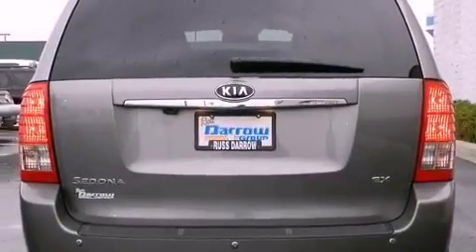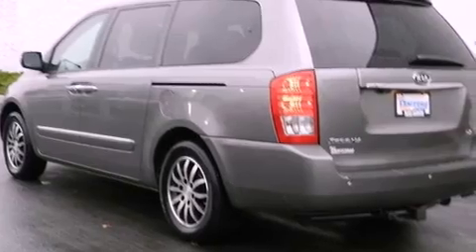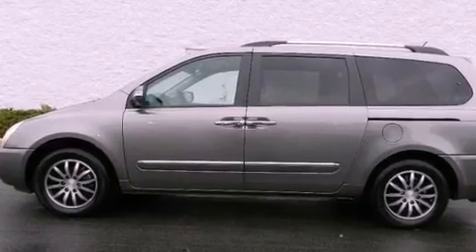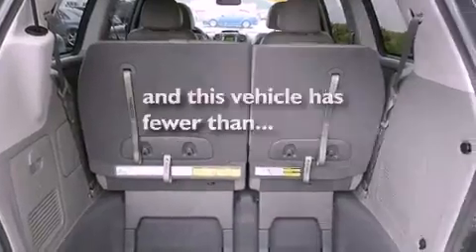The following features are also included: air conditioning, a split folding rear seat, cruise control, a six-speaker audio system, a leather-wrapped steering wheel, a trailer hitch receiver, a passenger side vanity mirror, an anti-lock braking system, an auto-dimming rear view mirror, and this vehicle has fewer than 16,000 miles on the odometer.